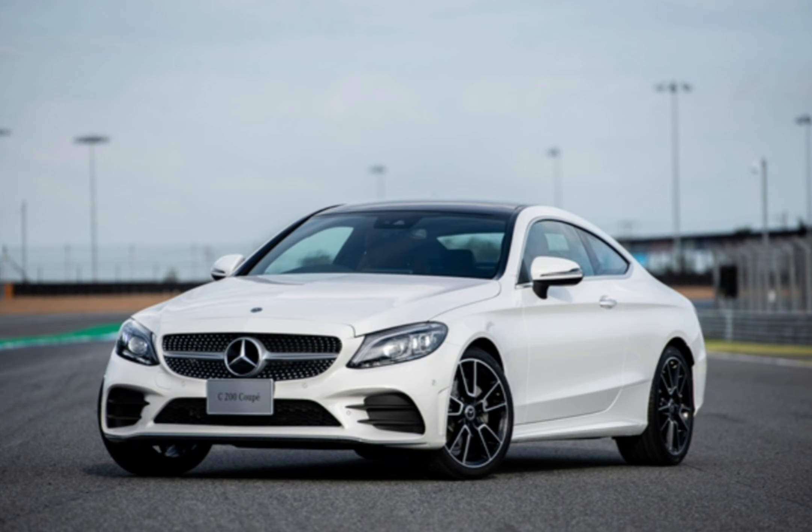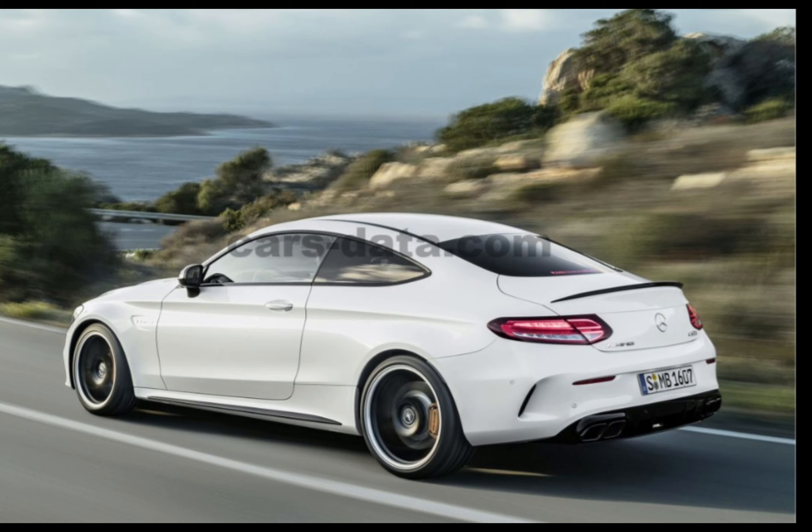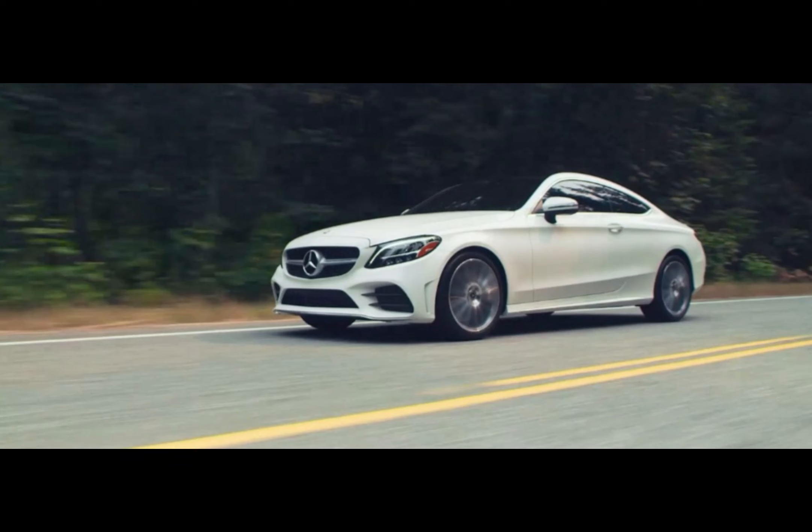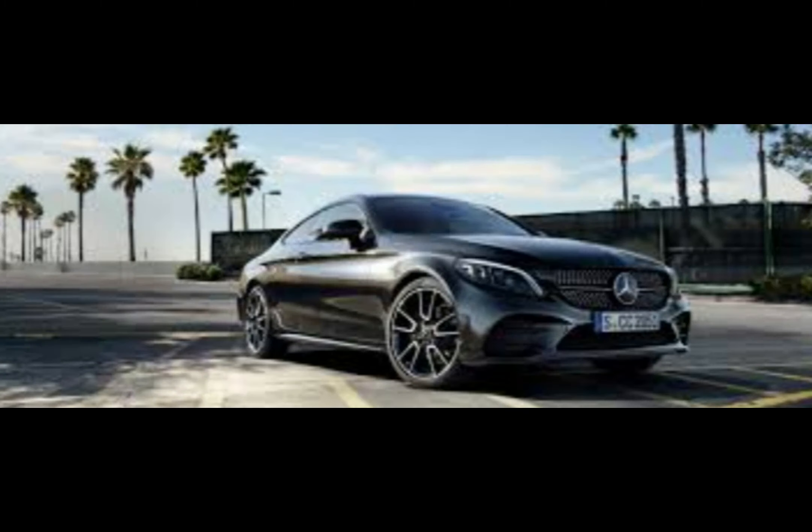This latest model gets a massively improved infotainment system. Gone is the old car's 8.4-inch display, replaced by a crisper, brighter and easier to read 10.25-inch screen. If that still sounds a little small, you can get a larger 12.3-inch display instead of conventional analog dials, which makes the C-Class Coupe look modern.